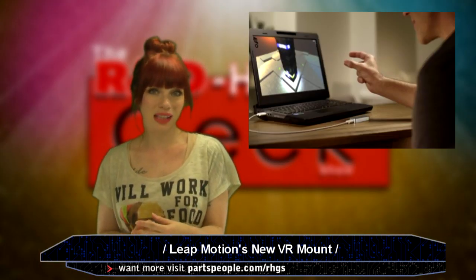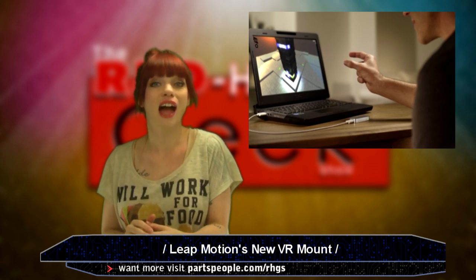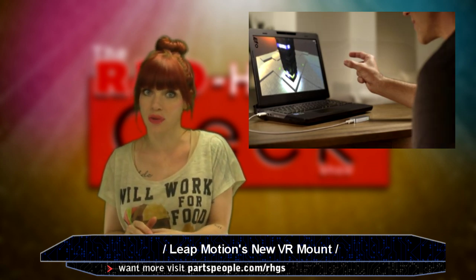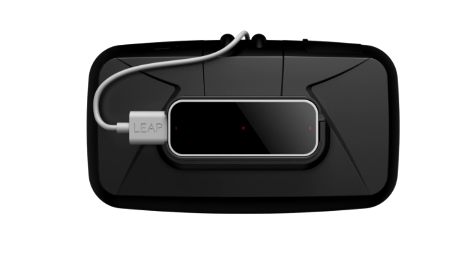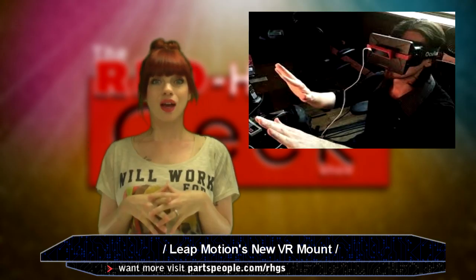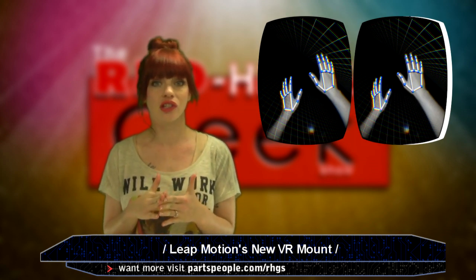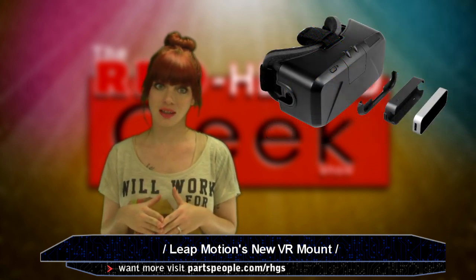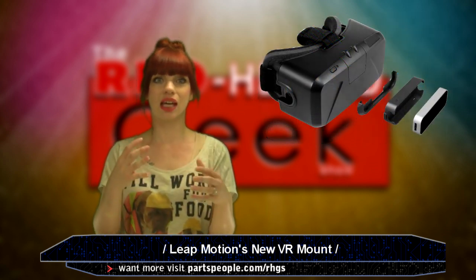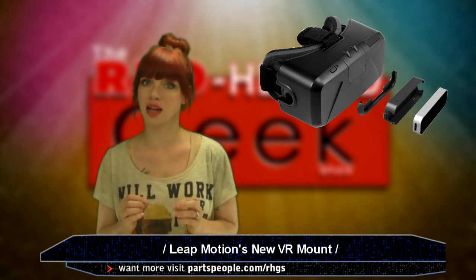We all know about the Leap Motion controller, which lets PC and Mac users control their devices just by swiping their hands or fingers in front of them. Now the company has developed a new product to go with a virtual reality headset. It's a VR developer mount, and it goes on your Oculus, or what have you, and picks up everything in your field of view. The controller tracks your hand movements so you can interact with your computer without ever touching a keyboard, mouse, or computer screen. It's also supposed to be a lot more like seeing like a human because of the two high-resolution, high-speed color cameras inside.